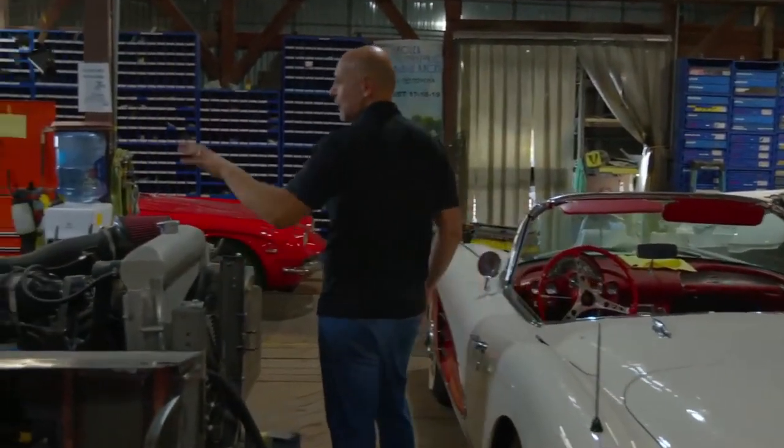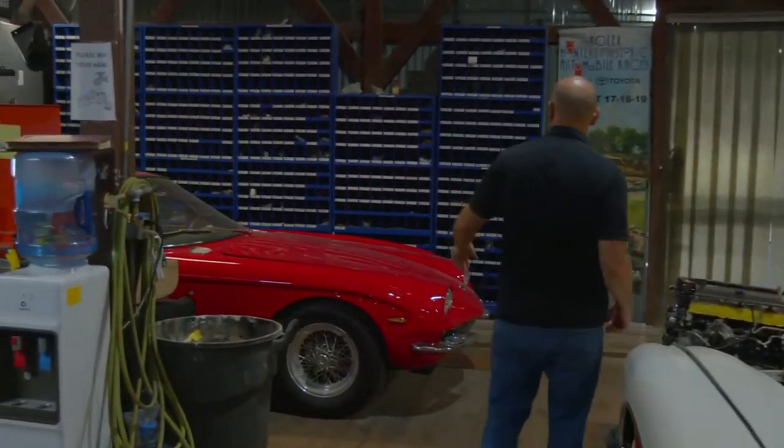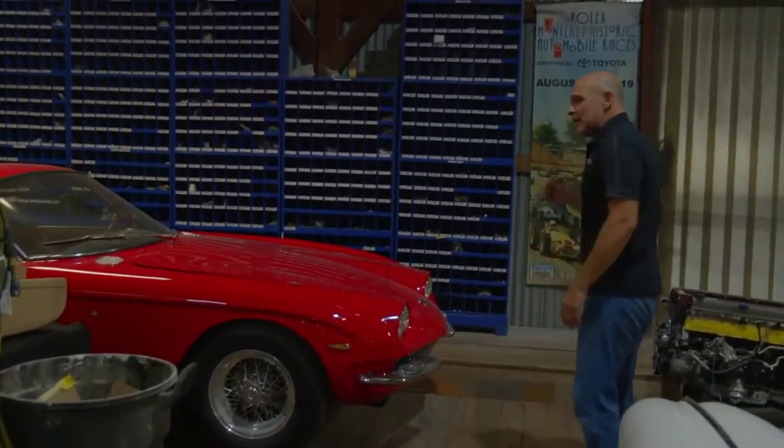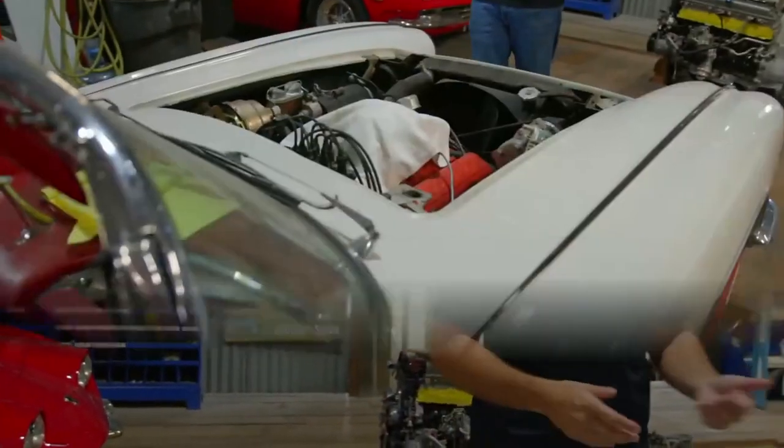Peeking out of the corner is a Lamborghini 400 GT. The theme of tractor-to-car is pretty strong here today. Not everyone knows this, but David Brown — the main muse for the Aston Martin company — created his wealth from his tractor company, used that to buy Aston Martin, and then created the DB line. And Lamborghini, as many people know, was also a tractor company.